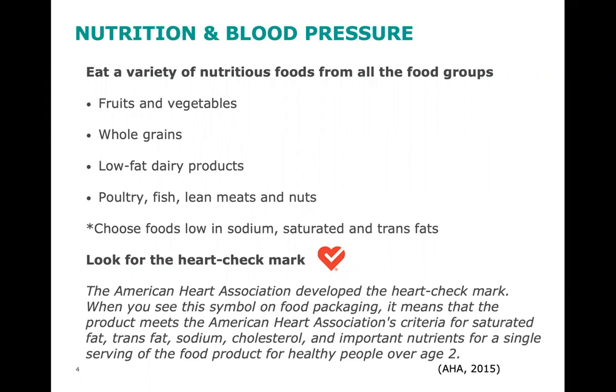Look for the American Heart Association heart checkmark to see if the foods you are eating meet the American Heart Association criteria for saturated fat, trans fat, sodium, cholesterol, and important nutrients. Ask yourself, how are you doing eating a variety of foods from all food groups? What are some changes you might need to make?